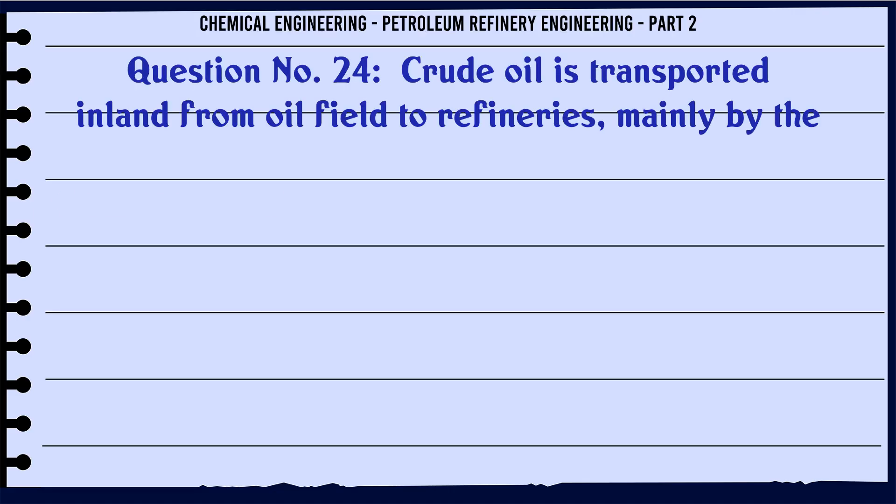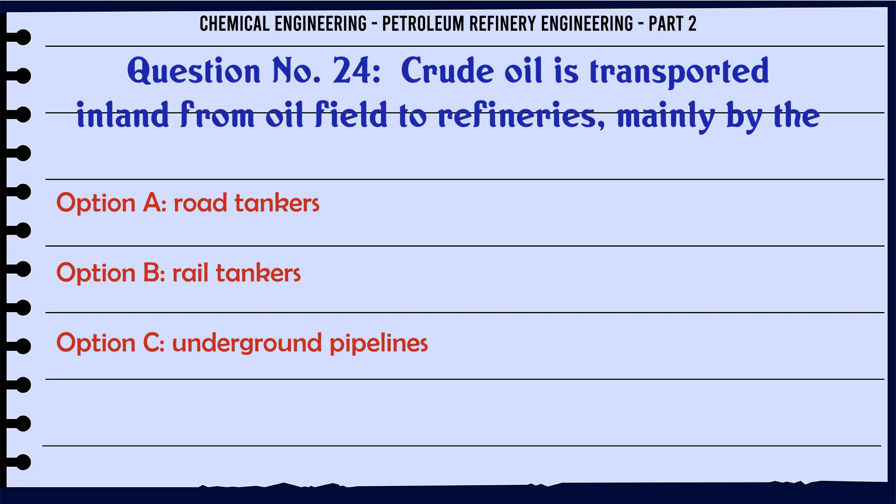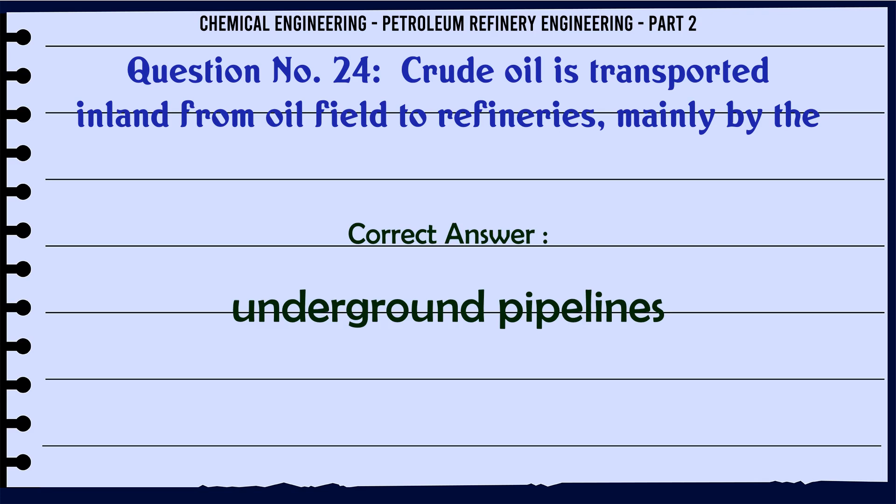Crude oil is transported inland from oil field to refineries mainly by: A. Road tankers. B. Rail tankers. C. Underground pipelines. D. None of these. The correct answer is: C. Underground pipelines.